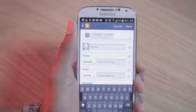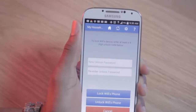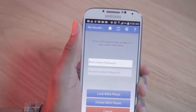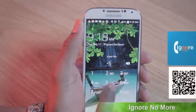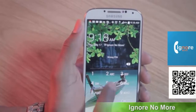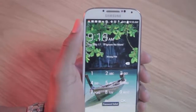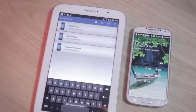Now, say your testy teen does not call you back. On your device, you can log in and add or change their phone's passcode and lock the phone. They will be greeted on the lock screen with a generic message. Sadly, it only says Ignore No More, so hopefully they are aware that this means that you have control of their device and they must contact you from the emergency contacts list. You can unlock their device when you are ready.